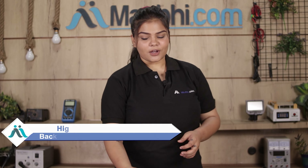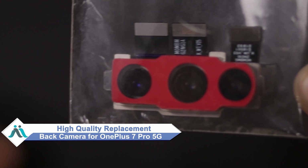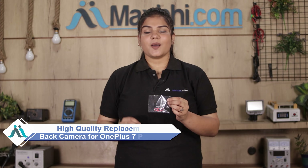Hi friends, this is Lucky from MaxBee.com. Did you damage the OnePlus 7 Pro 5G back camera? Worried about the high repair cost of your smartphone? Don't worry — you can now buy a high quality replacement back camera for your OnePlus 7 Pro 5G at a very affordable price from MaxBee.com, and fix your phone yourself at home or get it repaired by any professional very easily.